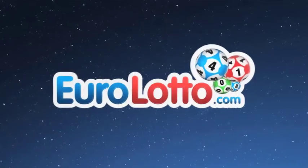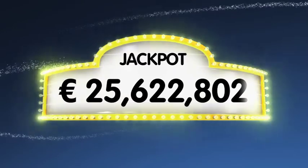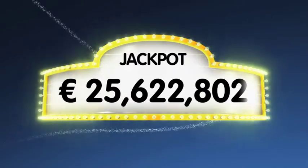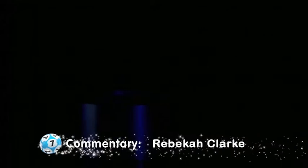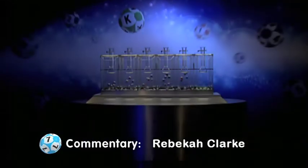As always we will draw five numbers and two letters. If you get the whole combination right, you'll win the jackpot, which is at over a whopping 25.6 million euro. We are now ready for tonight's results. Let's get those all important numbers and letters.